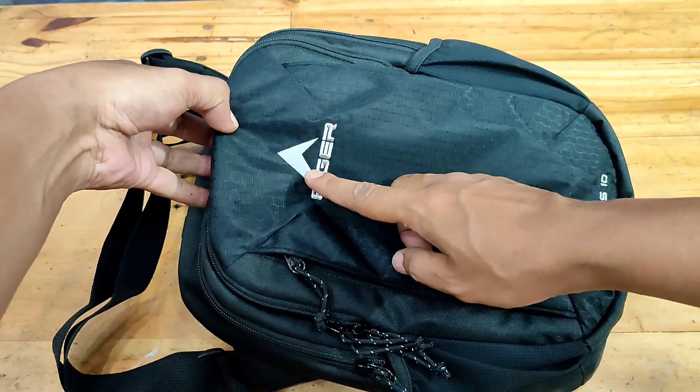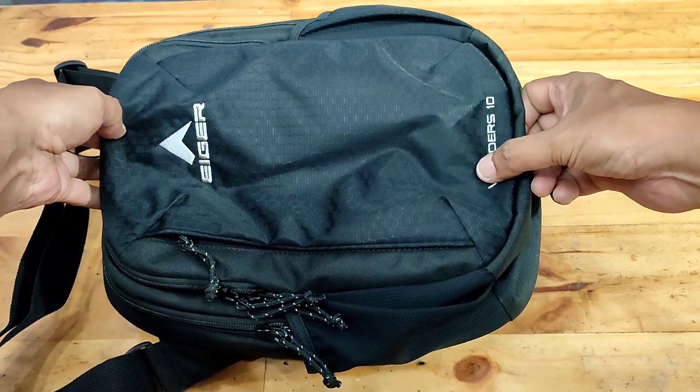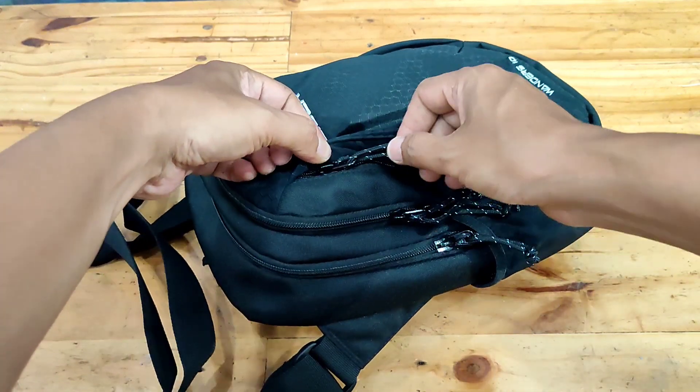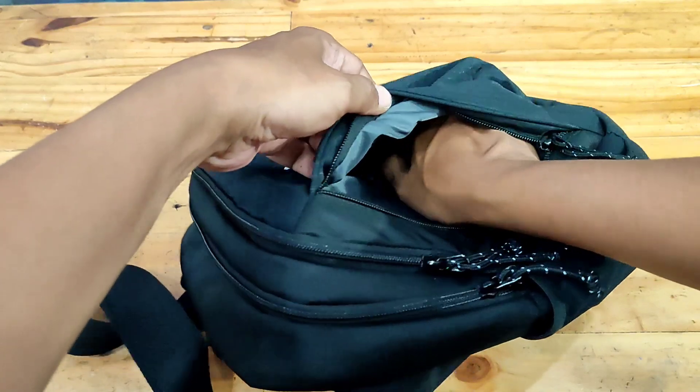Fitur. Logo Aiger di bagian atas dan seri Aiger Wonder 10 pada bagian bawah tas bordir. Saku samping kanan tersembunyi dengan ritsleting untuk menyimpan barang-barang yang membutuhkan akses cepat.